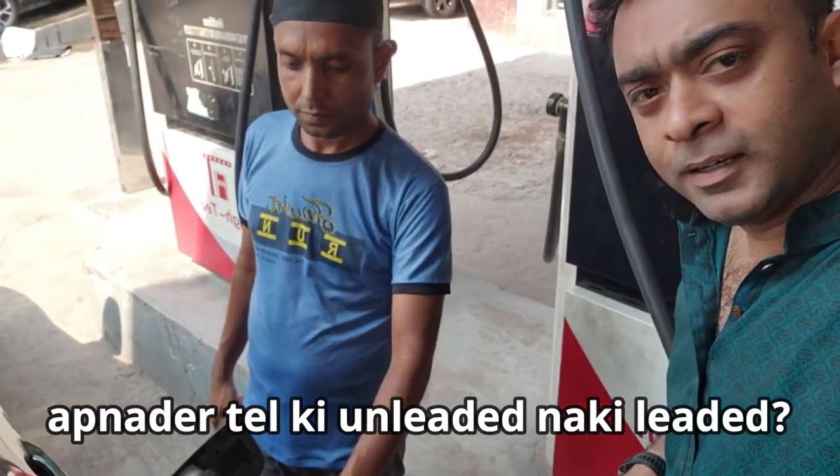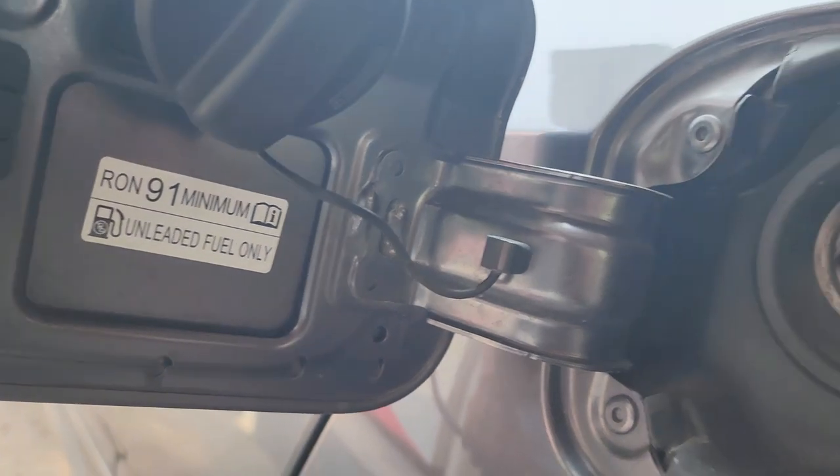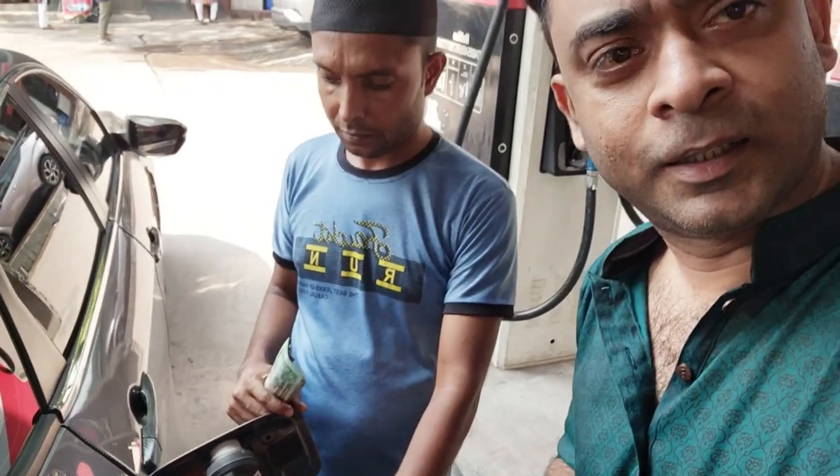You can tell that it's unleaded or leaded. It's leaded. Now, it's 91 octane rating — about 91% of the fuel grade. It's unleaded.